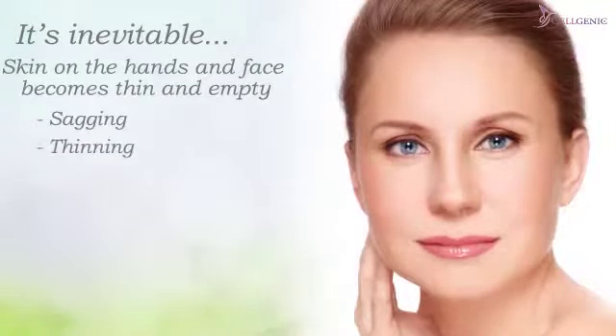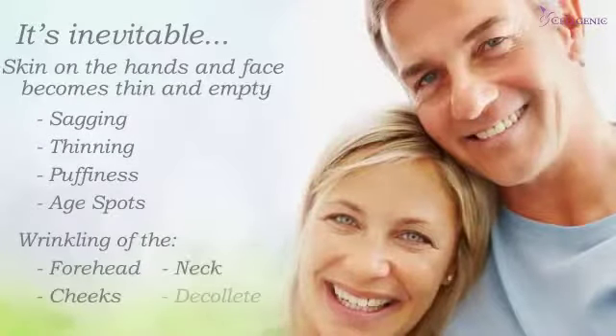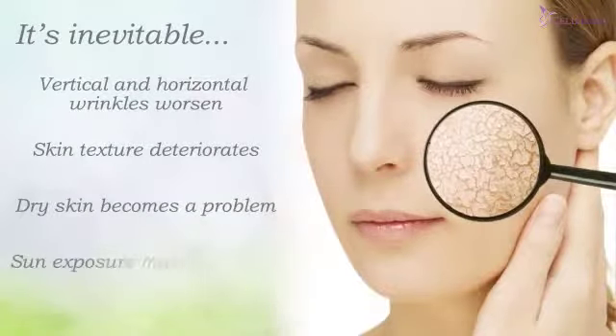Sagging, thinning, puffiness, age spots, and wrinkling of the forehead, cheeks, neck, and decollete all become problems. Vertical and horizontal wrinkles worsen, and skin texture deteriorates. Dry skin becomes a problem, and sun exposure makes it worse.